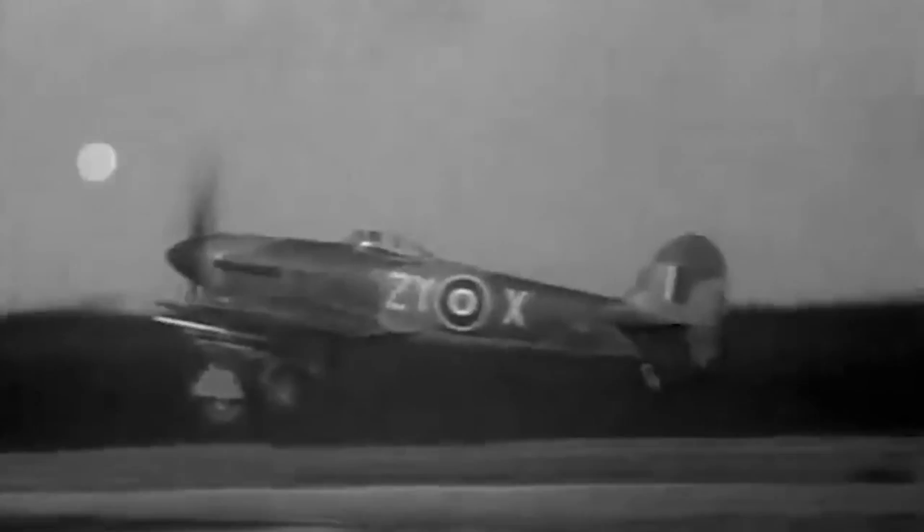The Hawker Typhoon's operational history is a tapestry woven with courage, strategy, and triumph. It was deployed across various theaters of war, including the Western Front and the Mediterranean, leaving an indelible mark wherever it flew. Its impact extended beyond combat as well — the Typhoon showcased the potential of ground-attack aircraft, inspiring future designs that would continue to evolve the concept of air superiority.